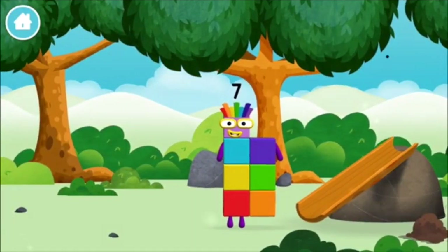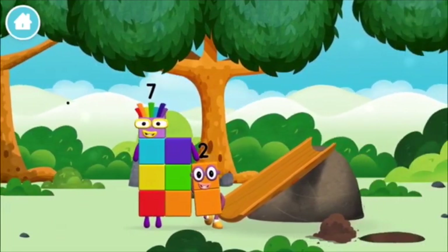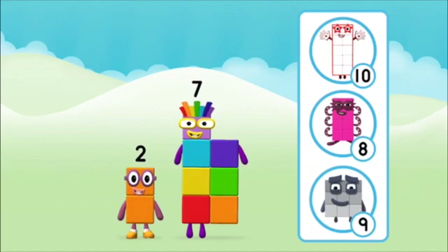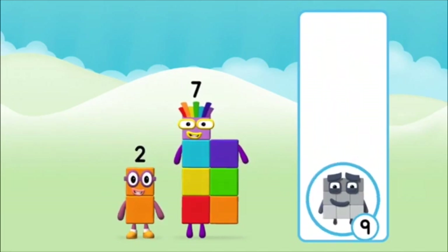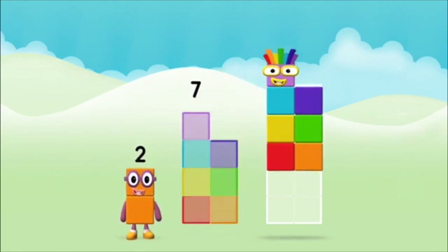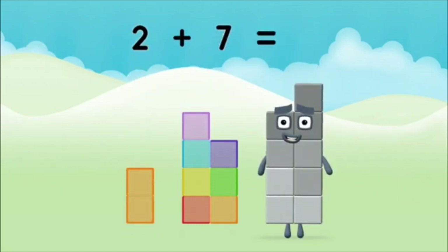You found one. Which number block do you think adding these together will equal? Correct! You chose the right answer! Now add the number blocks together. Seven, seven, two, two plus seven equals nine.